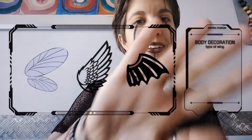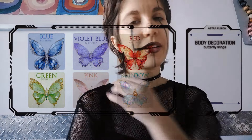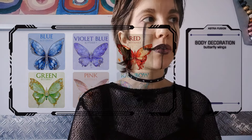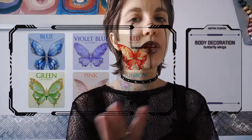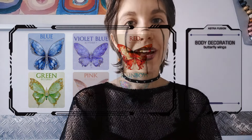Now, do you want some wings? Just click on the type of wing that you want. The fairy one — okay, good! So here, these are what we call butterfly wings. You can choose between blue, violet blue, red, green, pink, and rainbow. Rainbow is really, really pretty, but of course you can select the one that you wish.